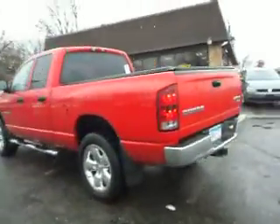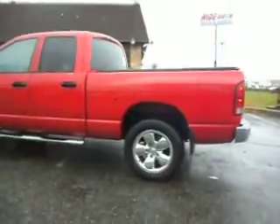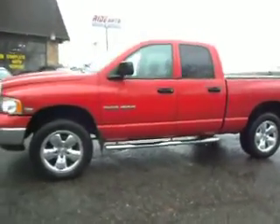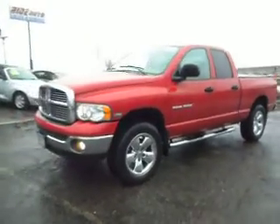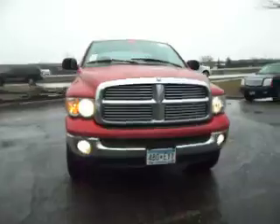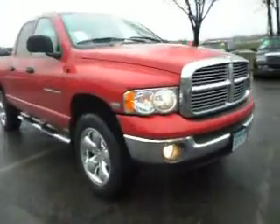We're going to show you the tailgate — it's got the hard tunnel cover in the back and a lino liner as well. It has 20-inch factory chrome wheels, chrome running boards, very sharp looking, aggressive style. Take a look at the grill — this truck is sharp and it's clean.